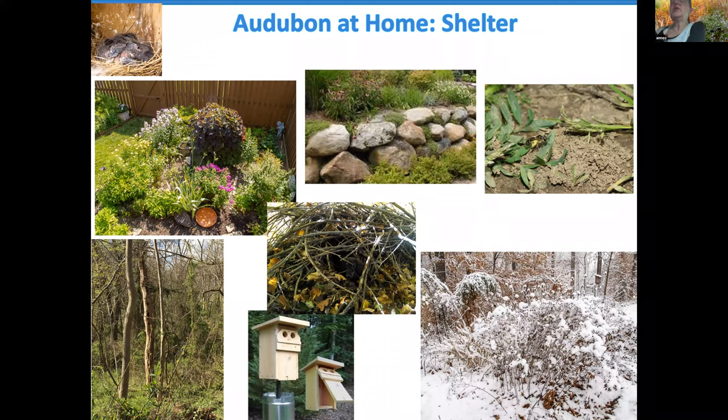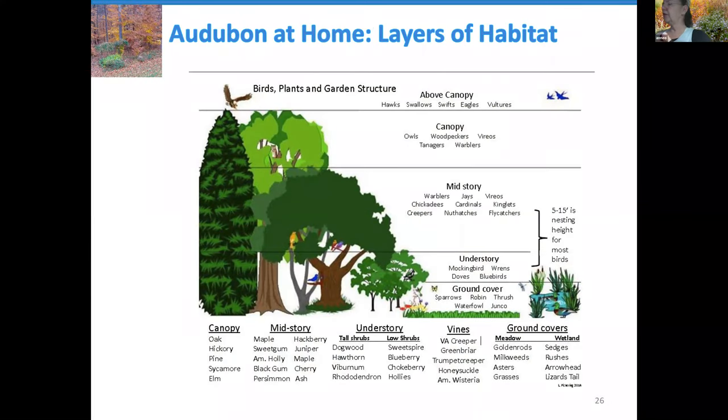So those are the three elements: food, water, and shelter. Audubon at Home thinks about how you put those together — not the aesthetics of garden design, but the functionality of making habitat as valuable as possible to the critters that live there. Different birds, animals, insects, and creatures live at different heights above the ground. At ground level, sparrows, robins, thrushes will benefit from low-growing plants or ground covers. In the one-to-five-foot height, you're into flowering plants and small shrubs.